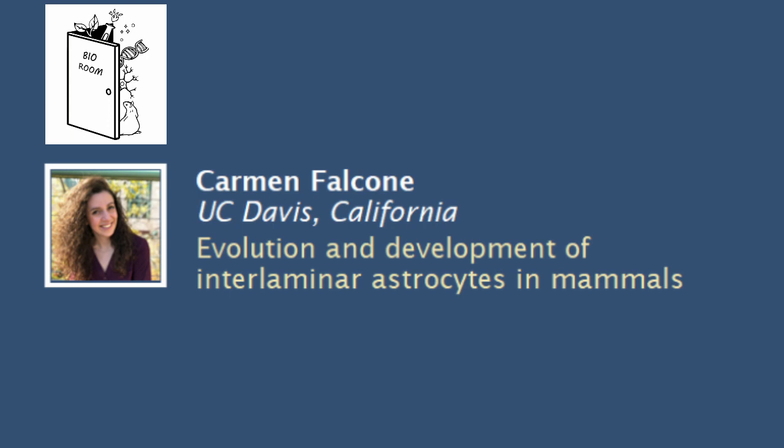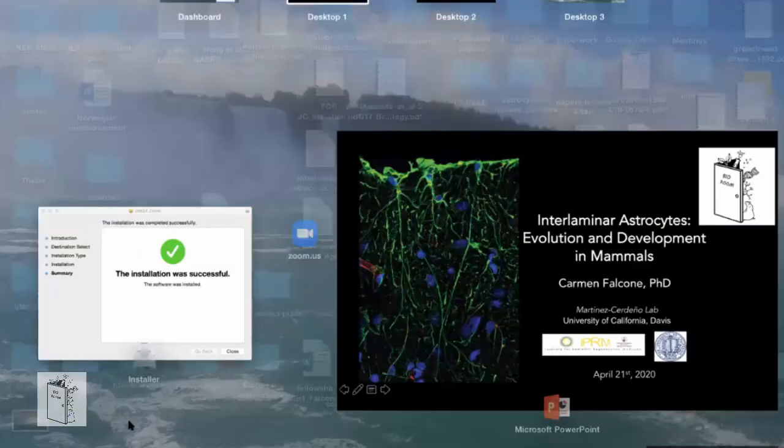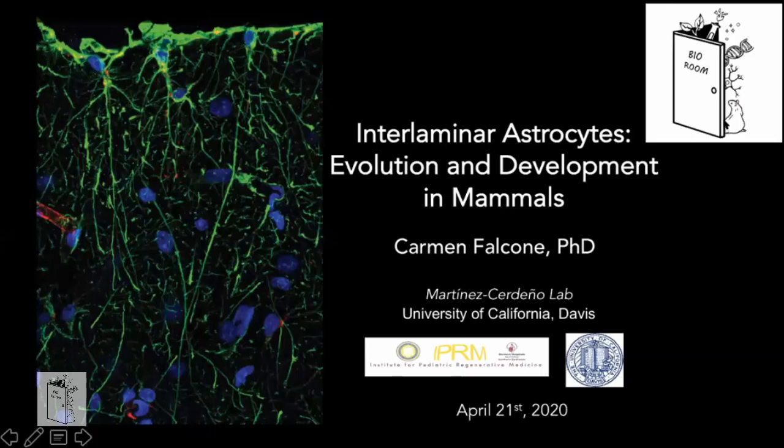Good morning or good afternoon everybody. I am Carmen Falcone and I will talk to you today about my project on cell types called interlaminar astrocytes, focusing more on the evolutionary part of this study. I'll also touch on development and some future aims. I'm studying astrocytes in mammals — I'm a third-year postdoc in Veronica Martinez's lab at UC Davis in California.